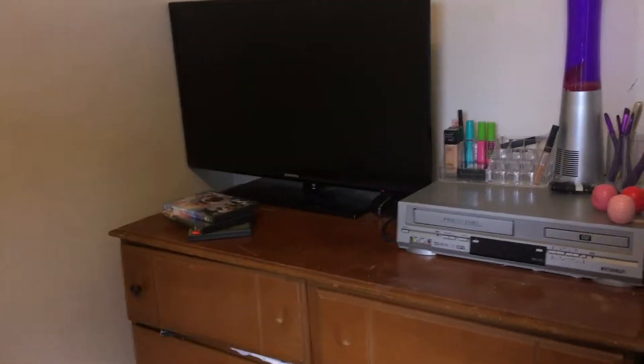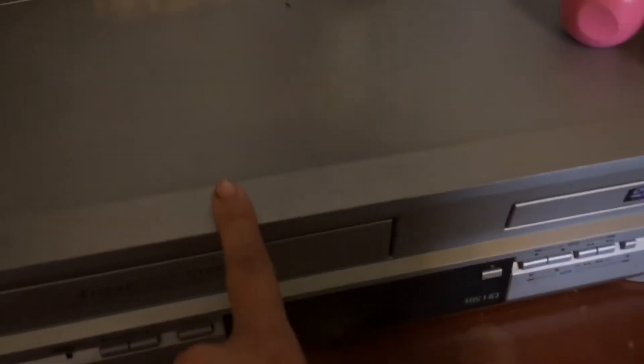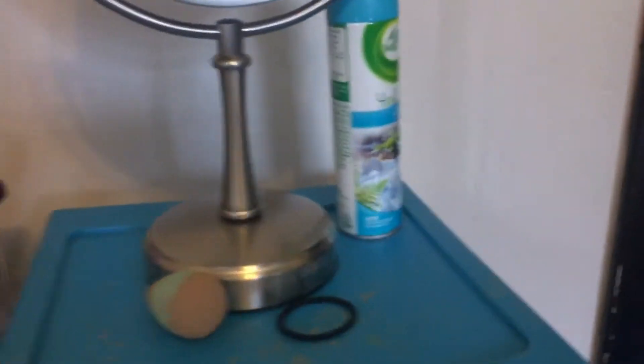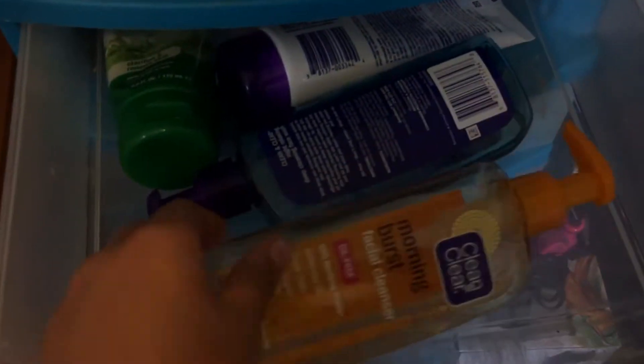Hey guys, it's Courtney and today I'm going to film a room tour. Right when you walk in, to the left is my TV and my makeup — I don't use this anymore. Moving to the next side, I have my makeup mirror right here and I have a Febreze bottle, and here I just have a bunch of makeup I use every day and some facial products.